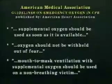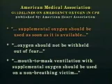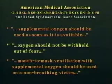The American Medical Association states in the new published guidelines of the American Heart Association that: one, supplemental oxygen should be used as soon as it is available; two, oxygen should not be withheld out of fear; three, mouth-to-mask ventilation with supplemental oxygen should be used on a non-breathing victim.